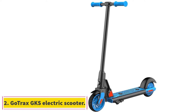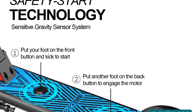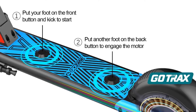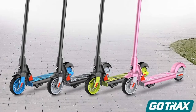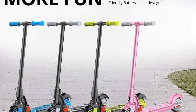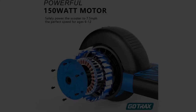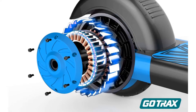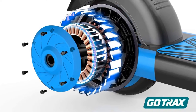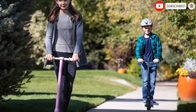At number two, the GoTrax GKS electric scooter. While the 9Bot boasts a ton of features, the GoTrax GKS sticks to the basics to keep the price tag down. The GKS has two main things going for it. First, its slower max speed of just 7.5 miles per hour allows younger kids to safely ride an electric scooter, and while most other electric scooters end up going really fast down steeper hills, we found that the GKS maintained a relatively slow speed on the downhill. This is a huge safety win for young riders.